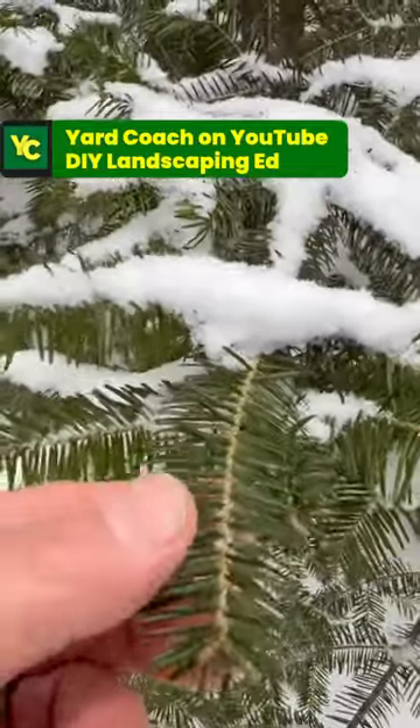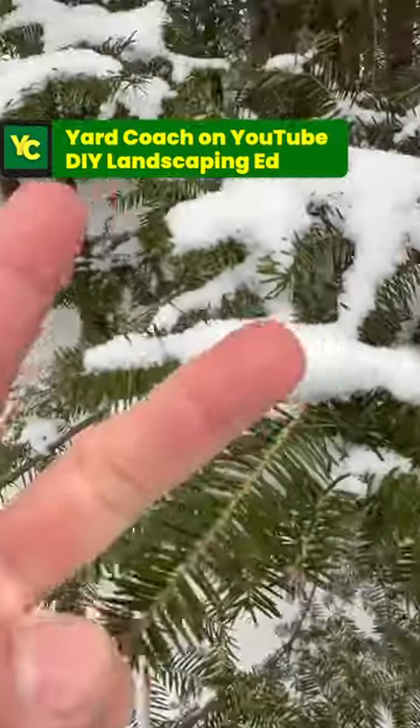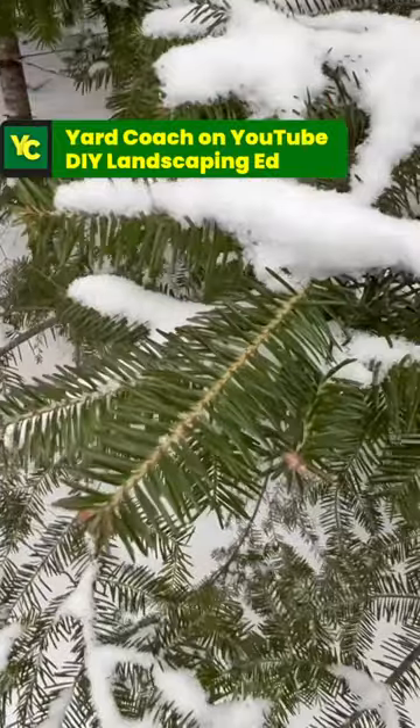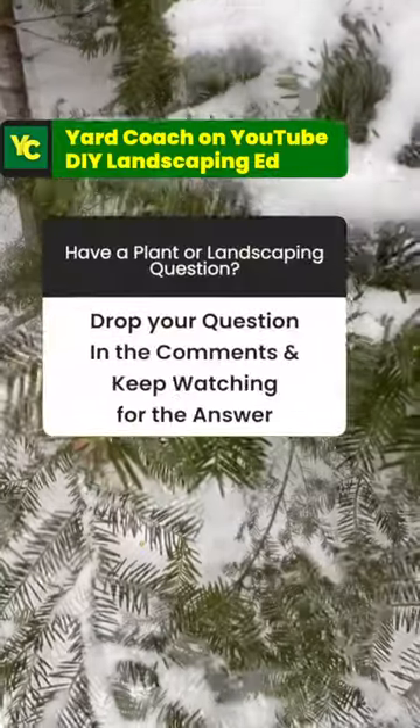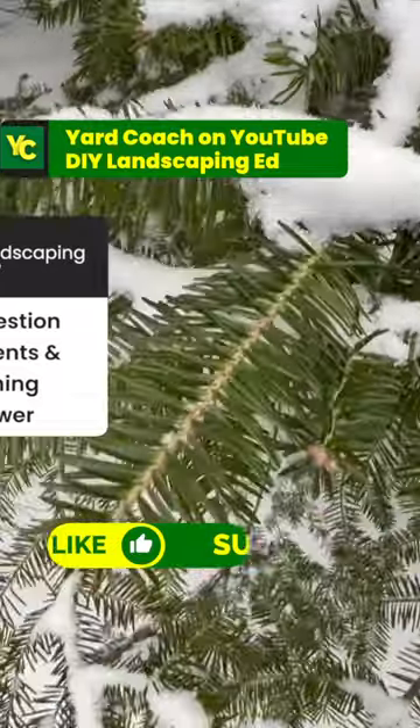Their metabolism slows way down this time of year, but that's why needles of these particular trees — like spruce, pine, and firs — don't lose their needles and they can stand up to very, very deep sub-zero temperatures. Yep, natural antifreeze. Catch you guys later.